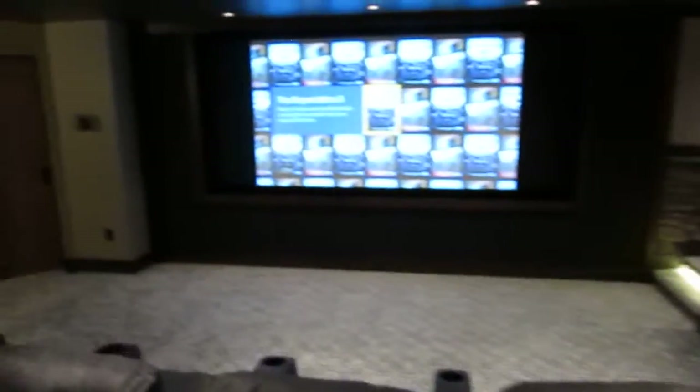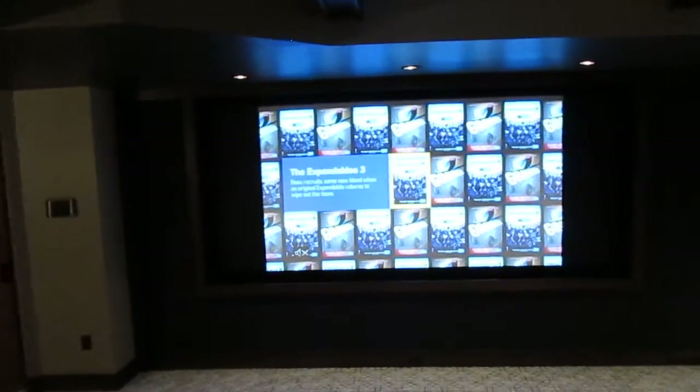What I think makes this room really special and tops it all off is that this is a Dolby Atmos system, with speakers in the ceiling here, here, here, here, and here. We also have speakers in here, two in the back, and one on the side for the right surround.